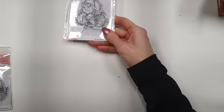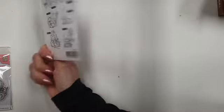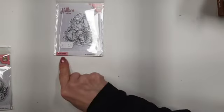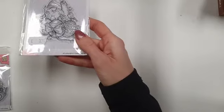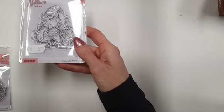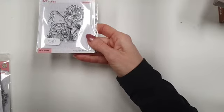Dan heb je de genoom met de paaseitjes, dat is nummer 47. Ze hebben niet echt namen. Dus een beetje zo houden, want ik zie dat het een beetje glanst. Met de paaseitjes. Dan heb ik de genoom met het bloemetje, 3,50 euro.